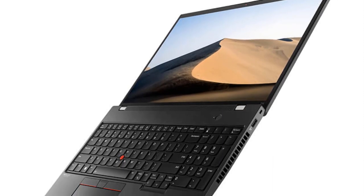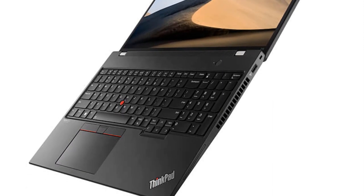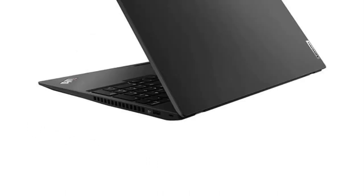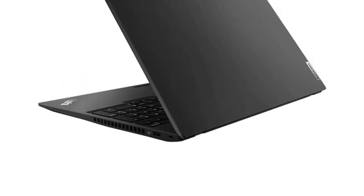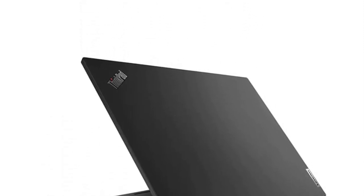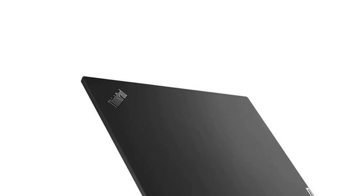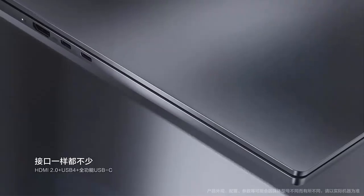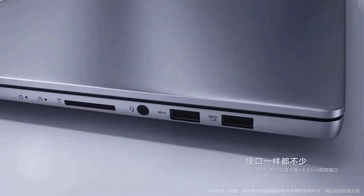In conclusion, the Lenovo ThinkPad T16 2023 combines integrated graphics, Intel Pro technology, face recognition security, a high-quality FHD IPS matte screen, and the renowned durability of the ThinkPad series. This makes it a suitable choice for professionals and businesses seeking a reliable and secure computing solution to meet their diverse needs.